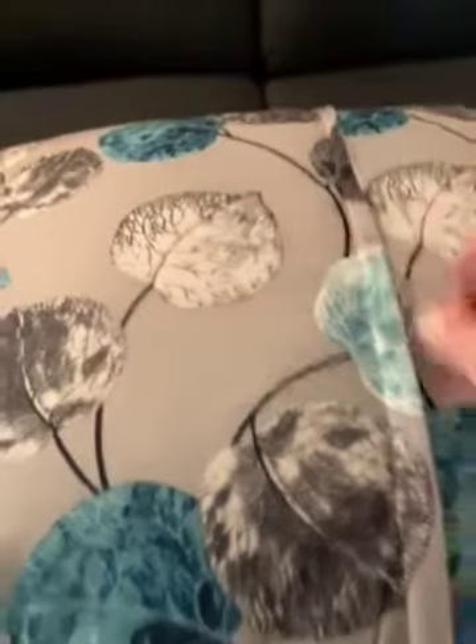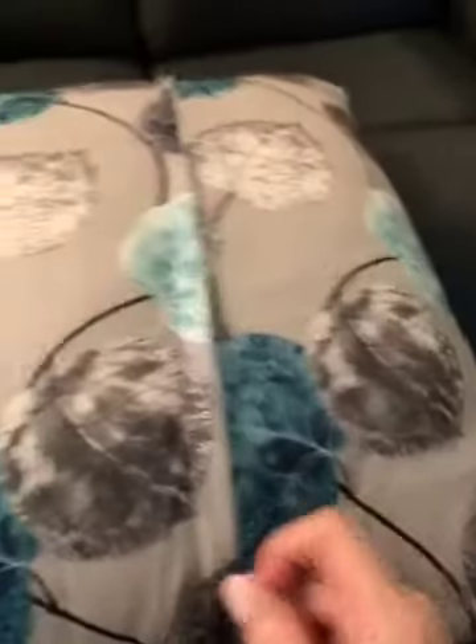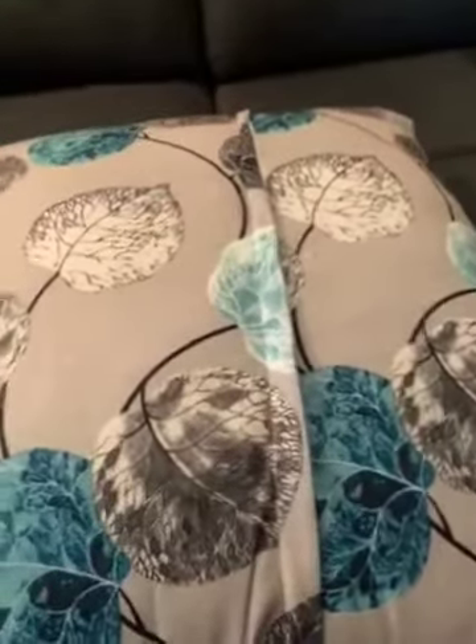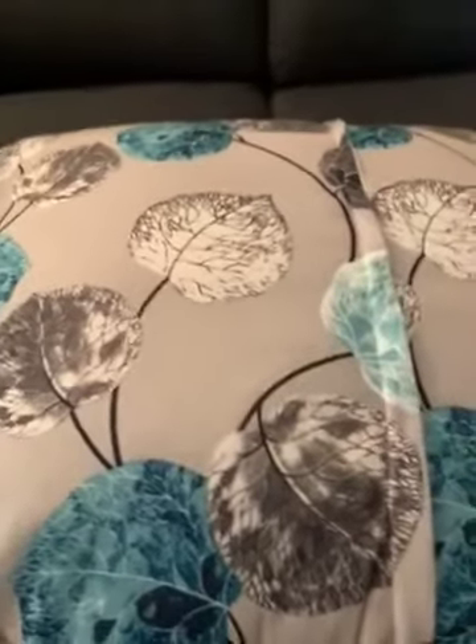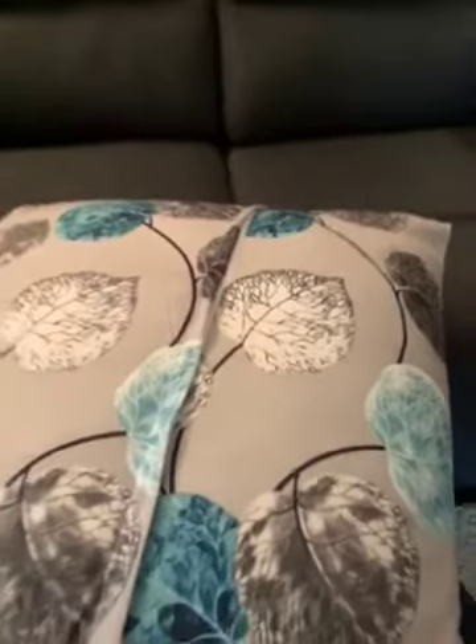I'm actually very irritated that I spent money on fabric that's not even worth maybe a dollar at the store. I would not suggest it whatsoever if you want anything that's going to last or anything that is shiny or metallic in appearance.